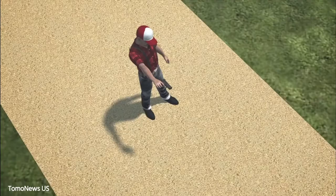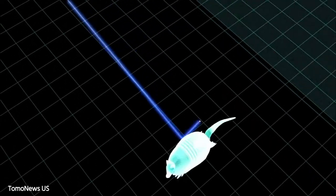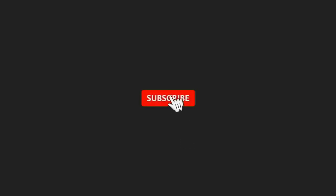I'd suggest you hold off on using armadillo shells as bulletproof jackets for now, because despite reports of bullets ricocheting off their shells, these creatures aren't truly bulletproof. Subscribe to our channel, Faxasaurus, for more compelling tidbits like this one.